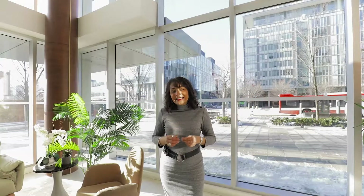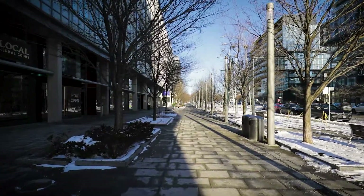And just a hop, skip and a jump away, you are at the 18-acre Corktown Common Park with playgrounds, trails and so much more. Let's check out the community.